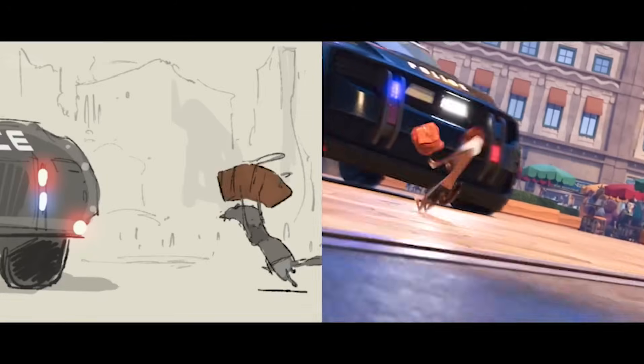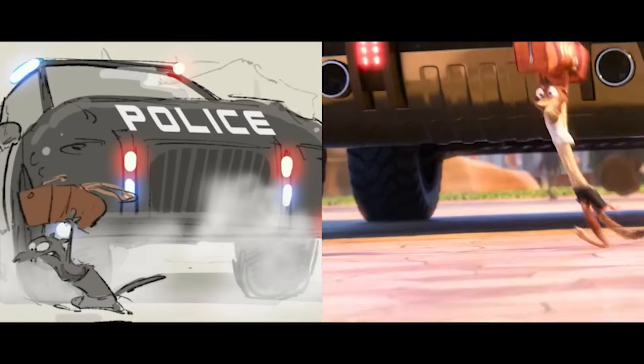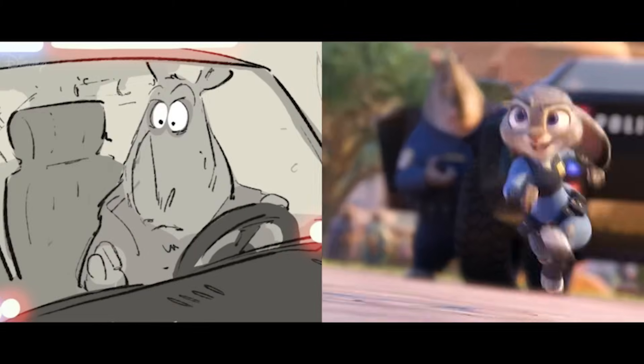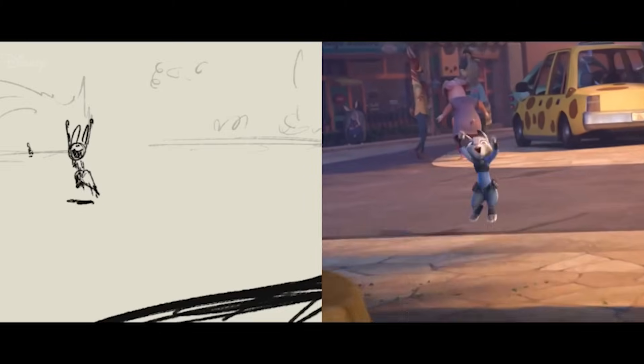Planning the story first spots problems early, like weak pacing or boring parts. For one-person projects, this keeps you focused and avoids burnout from endless revisions.